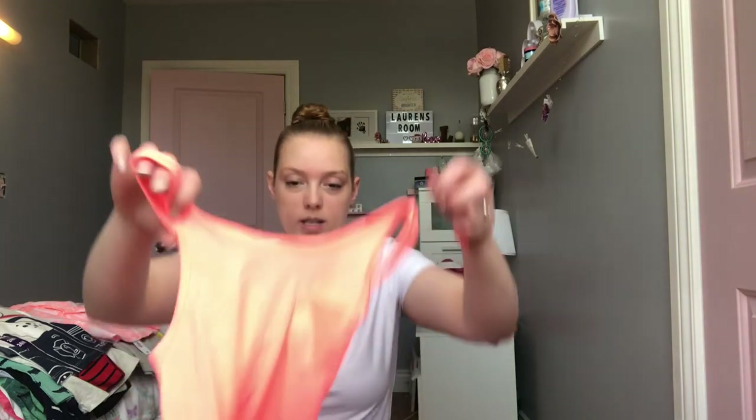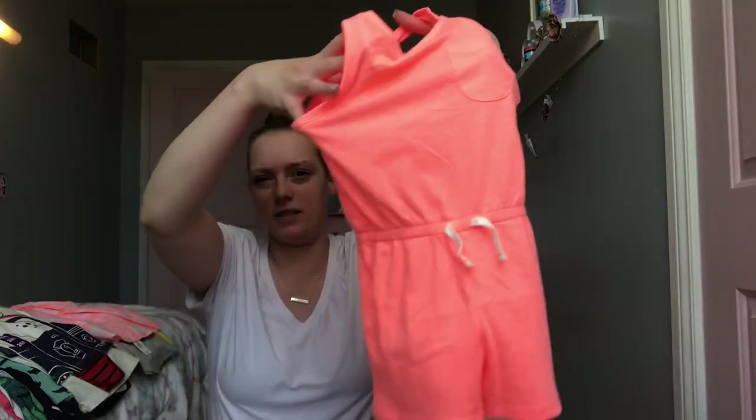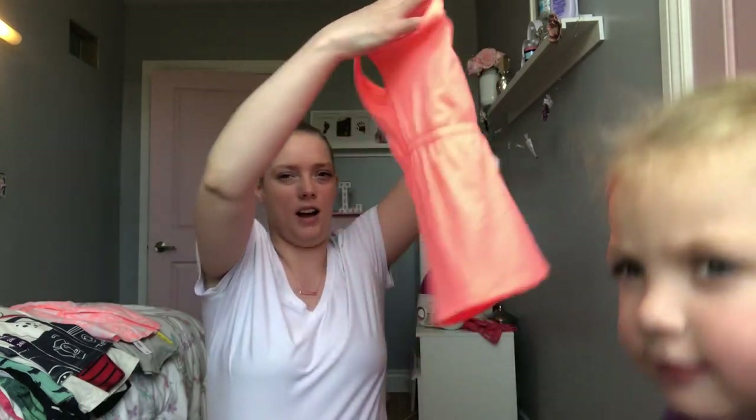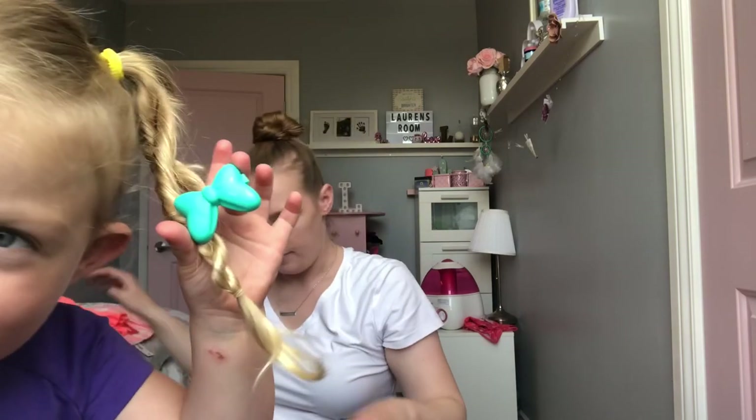Then this was on the $10 table and I think it was $14. It's a romper-style piece with a really cute cross back and a little bow. I'm not a huge fan of these because of the washroom situation, but it is really cute.